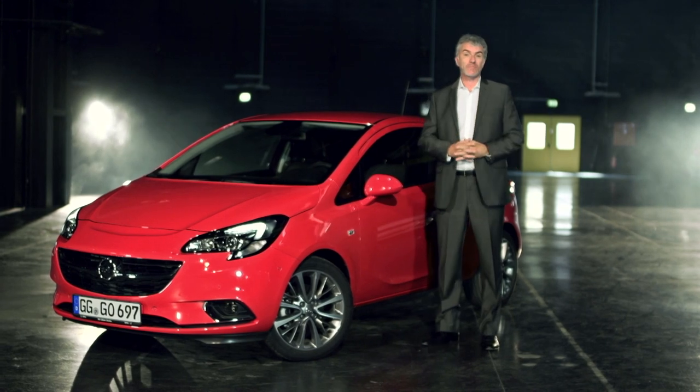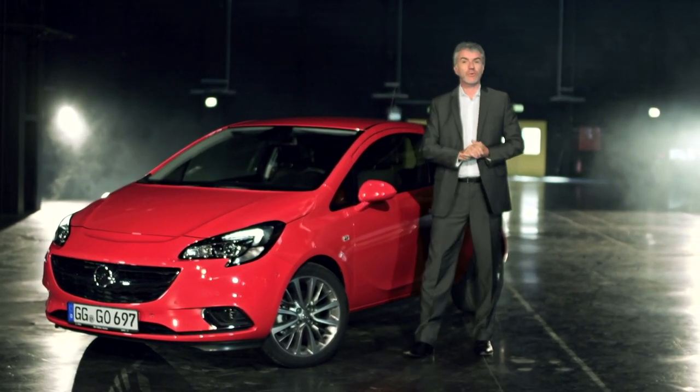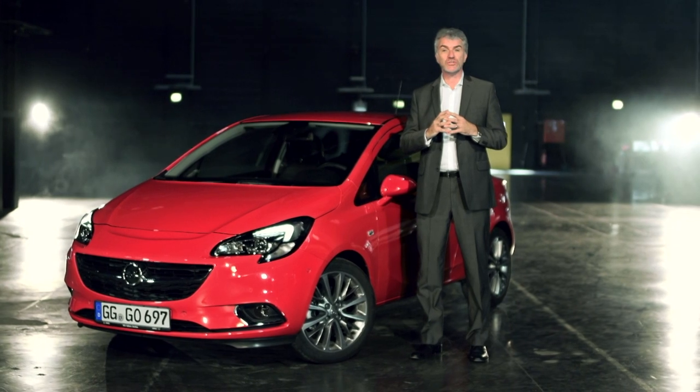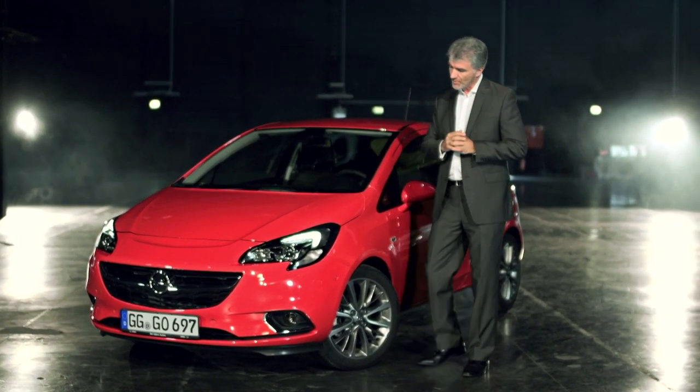Hello, my name is Mark Adams, I'm the Vice President of Design for Opel, and today I want to talk to you about the new Corsa and how it fits in with our design philosophy of sculptural artistry meets German precision.